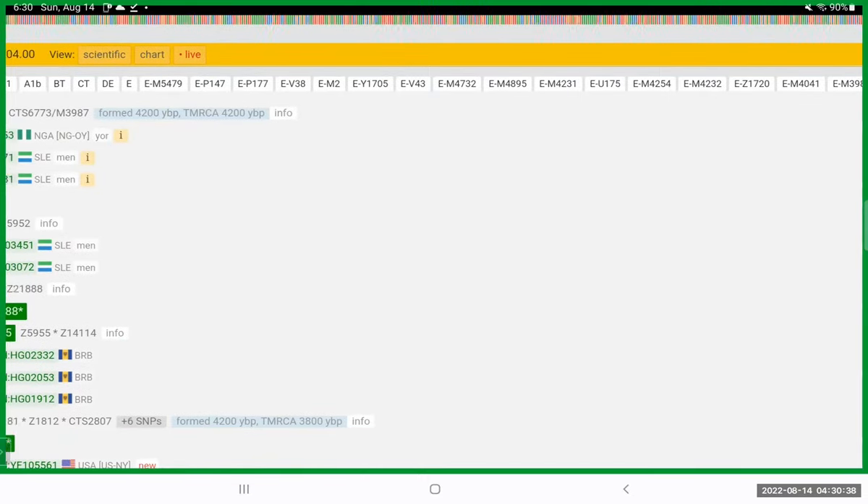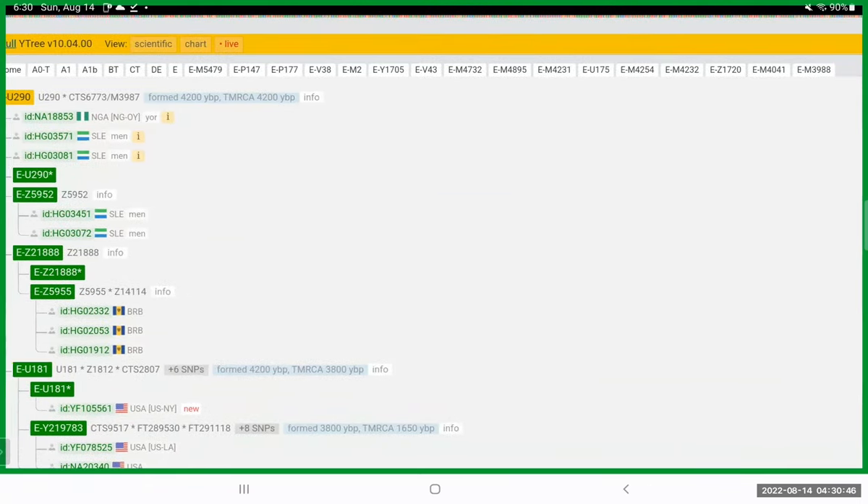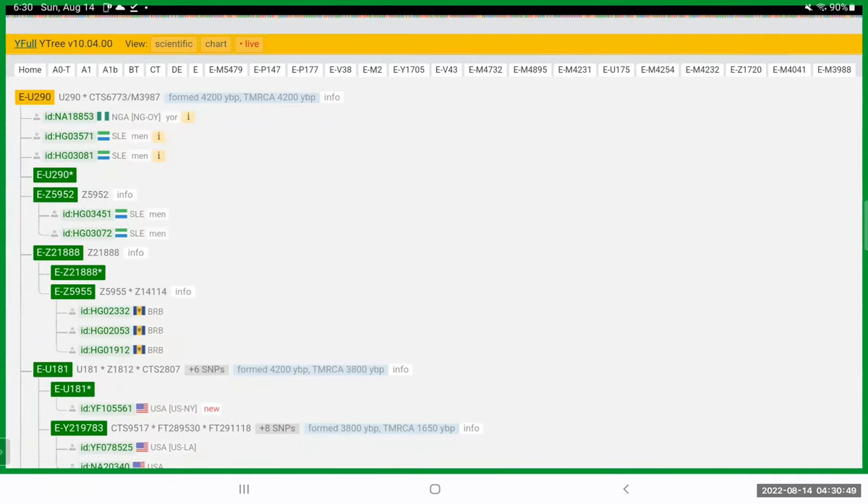On the Y-Full site you can see E-U290 in gold, and the white boxes above it show the line of descent. On the far right is M3988 — the ancestor for U290. Above that is M4041, then Z1720, then M4232, and you can literally go all the way back to A0T, which is Y-DNA Adam — a man who lived 200,000 to 400,000 years ago.